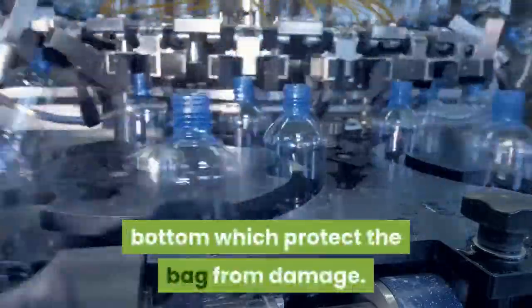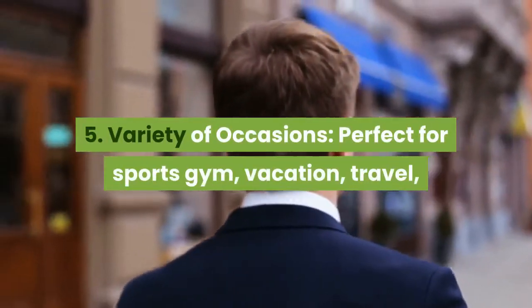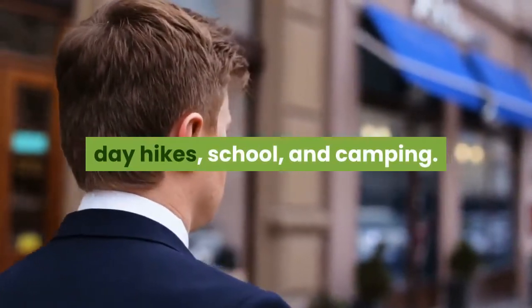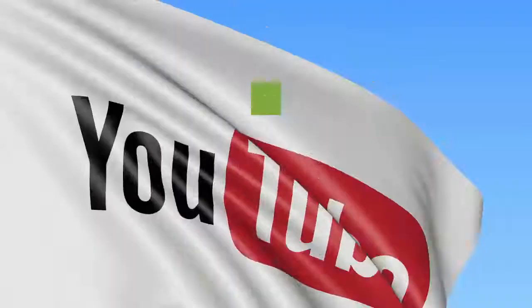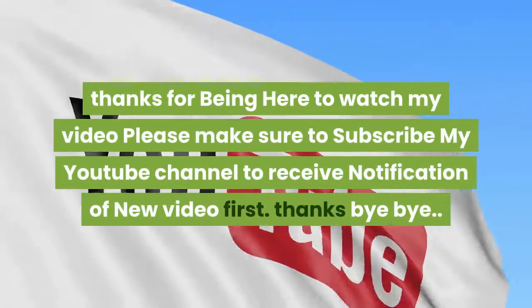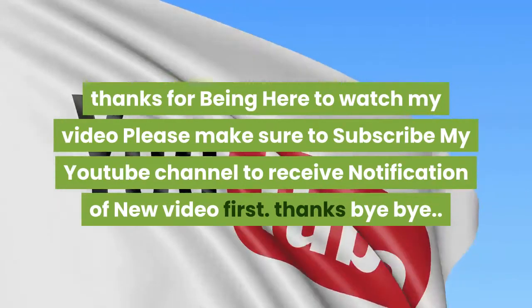Four — five high quality plastic cushions at the bottom to protect the bag from damage. Five — variety of occasions: perfect for sports, gym, vacation, travel, day hikes, school, and camping. Package includes: one duffel bag and one shoulder strap. Thanks for watching — please subscribe to the channel for new video notifications. Bye!